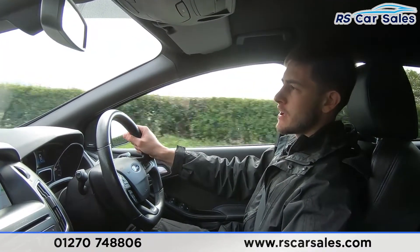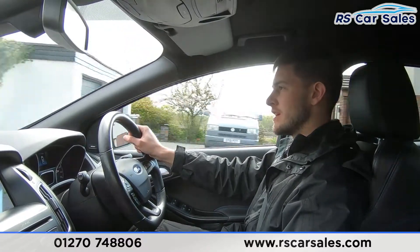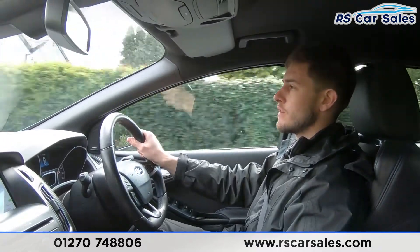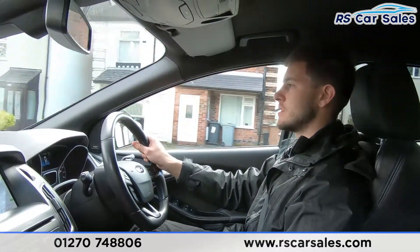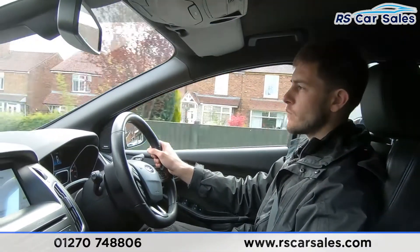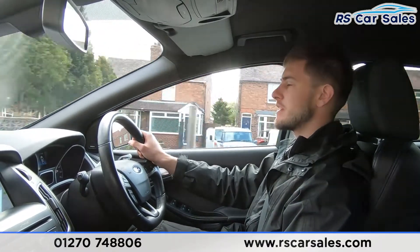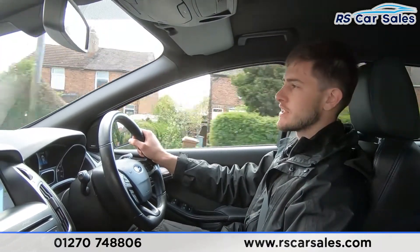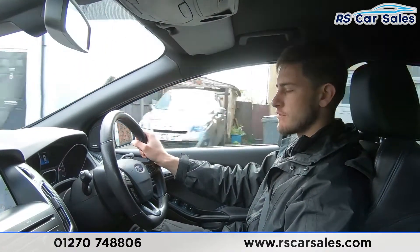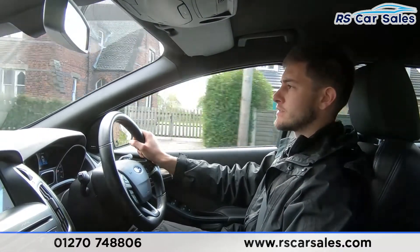Here at RS Car Sales we've been doing deliveries for the last three to four years, including next day nationwide deliveries for the last year and a half. Although the COVID-19 situation has had a huge impact on businesses, we feel well prepared. We've adjusted our deliveries to make them contactless — we sanitize our hands, sanitize the keys, and do an extra clean of the vehicle before delivering it to ensure your safety and our own.